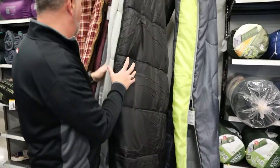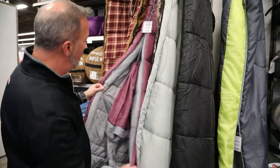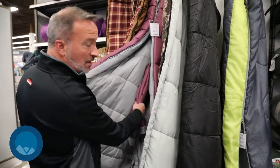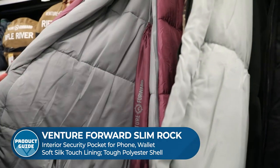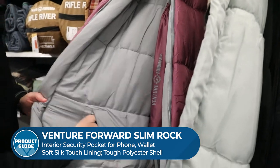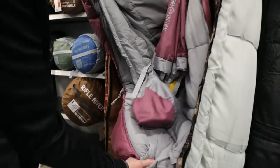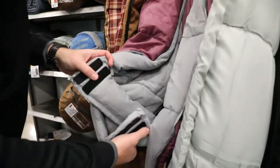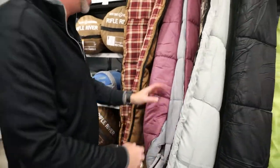This one is rated to zero degrees, or you can go up to about 15 degrees. These right here are pretty awesome — these are the Slimrock mummy bags. This is the ladies Slimrock. Once again, you've got that polyester outer shell, that silk touch lining on the inside, a little zipper pouch if you want to store anything like your cell phone. You can either use the mummy hood or use the little baffle right here, connect these up and you've got good wind resistance right there at your neck.